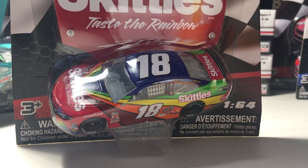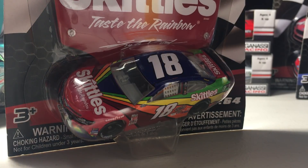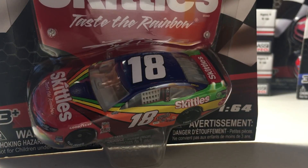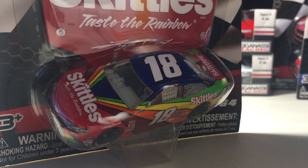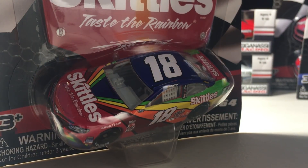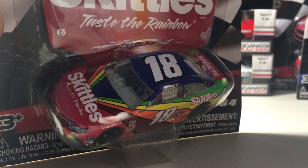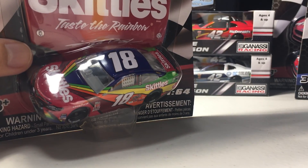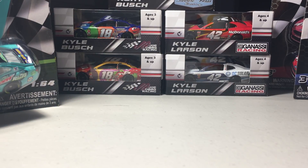Last but not least — my favorite driver Kyle Busch's Darlington throwback. I highly recommend picking this car up. It's going to be rare in the near future — like five to six years from now. Even though Kyle Busch is one of the most hated drivers, his cars are worth picking up because of the really nice finish. I can't find any 2013 Kyle Busch cars anymore — they're like $20 now for a 2013 M&M's car.